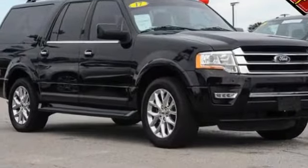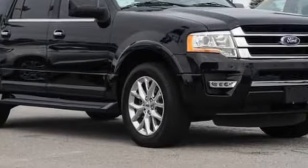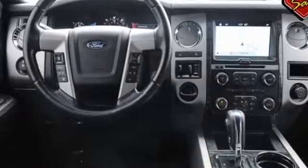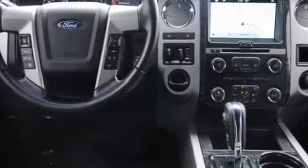2017 Ford Expedition EL with less than 53,000 miles on the odometer. You'll also love how it combines comfort and convenience with its side view mirrors with turn signals, satellite radio, navigation, premium sound system, and turbocharged engine.